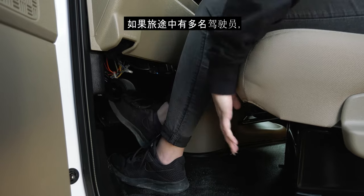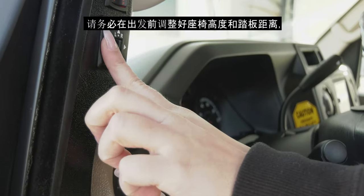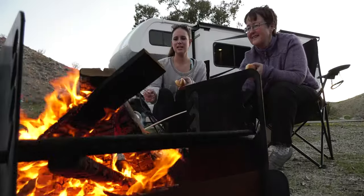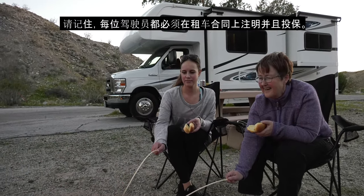If there are multiple drivers on your road trip, please make sure you adjust your seat height and distance to the pedals, as well as adjusting your mirrors before setting off. Remember that each driver must be named on the rental contract to be an insured driver.